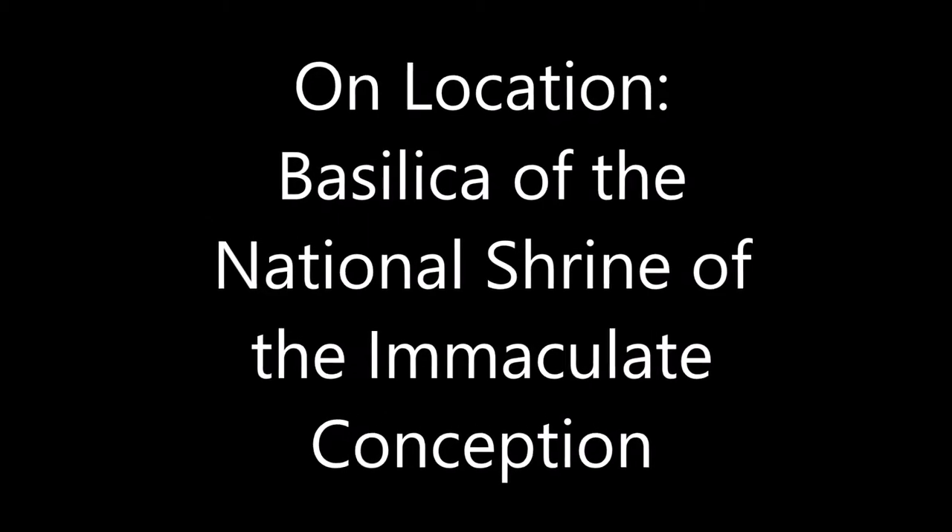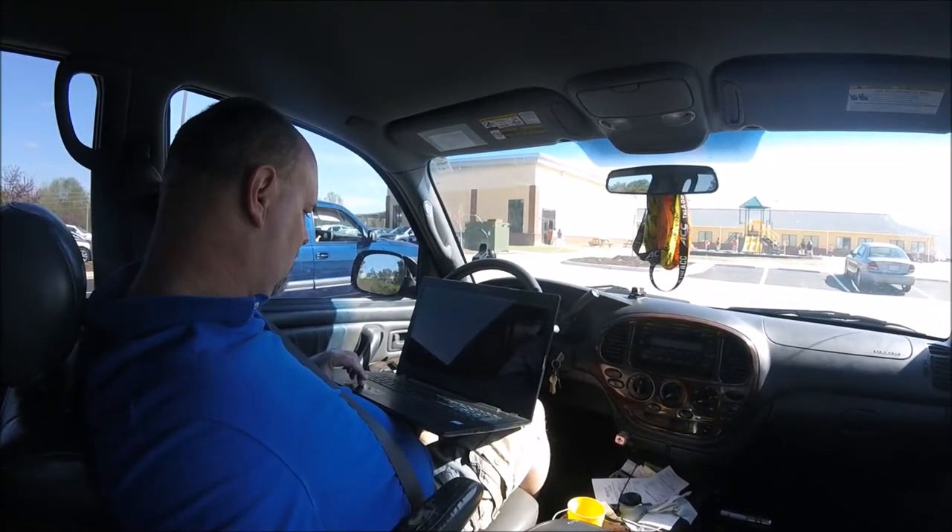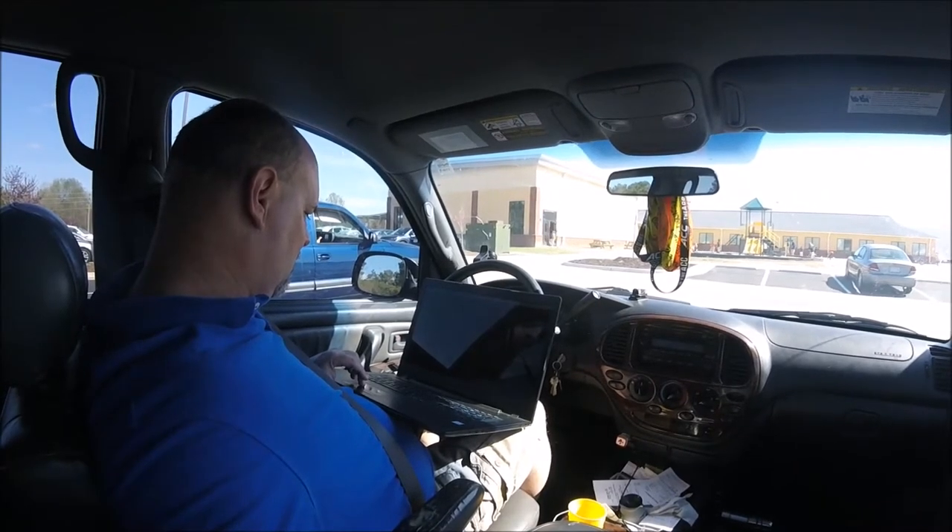When the weather is not the greatest in the world, we go indoors. We're inside the Basilica Cathedral of the National Shrine of the Immaculate Conception in Washington, D.C.